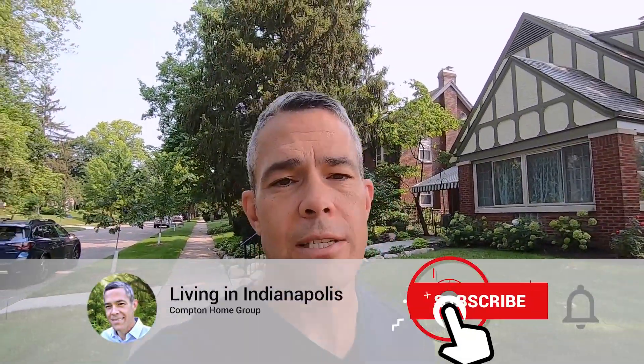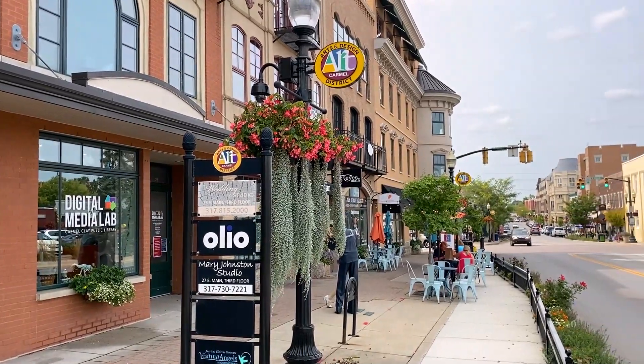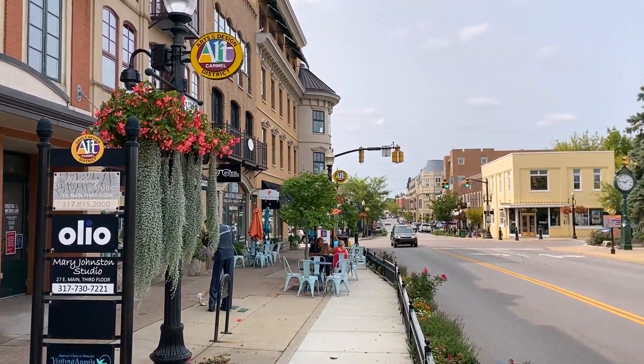I'm Jason Compton with the Compton Home Group — welcome back to the channel. If this is your first time here and you want to know everything about Indianapolis and the surrounding cities and towns, make sure you hit that subscribe button and tap the bell so you're notified every time we do a new video. We get calls, texts, and reach-outs from people all over the country, so if you have questions about Indianapolis or surrounding areas, reach out — we'll always have your back.